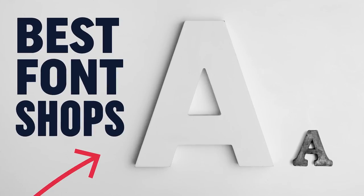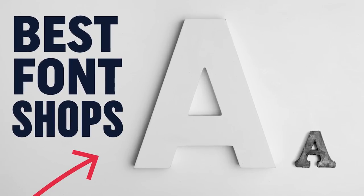In this video, I'm going to show you my top type foundries and shops where you can get some awesome fonts.